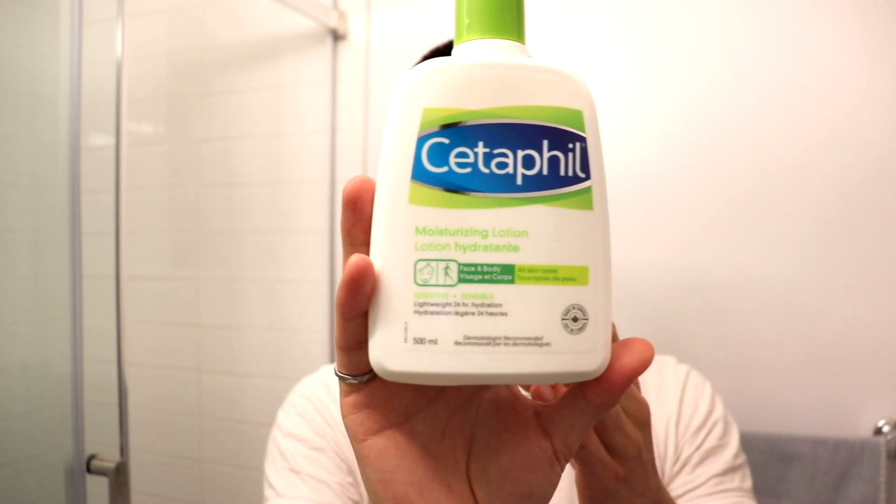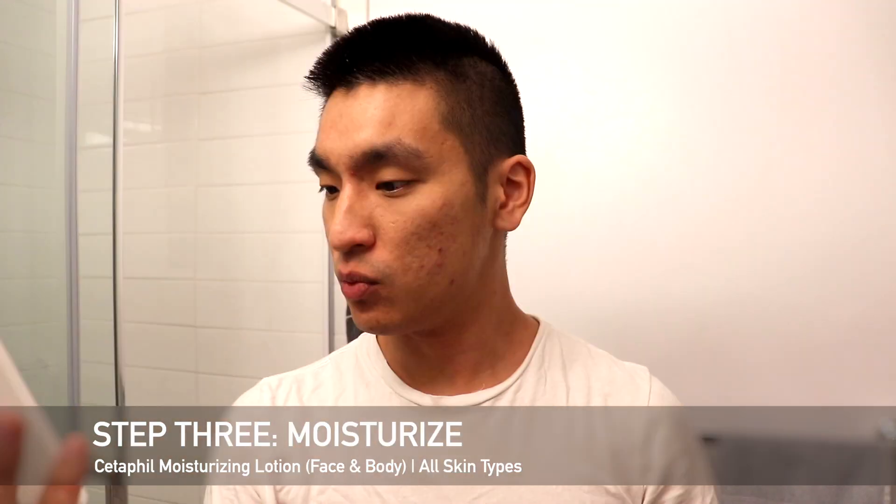For the moisturizer that I use, I pick something gentle too. The moisturizer I've been using is the Cetaphil moisturizing lotion — it's for your face and body. So after a shower, I just go through this whole little routine; it's not too bad. I think that's another reason why I've been able to stay consistent with this — it only takes like five minutes for me to actually get through the whole thing.